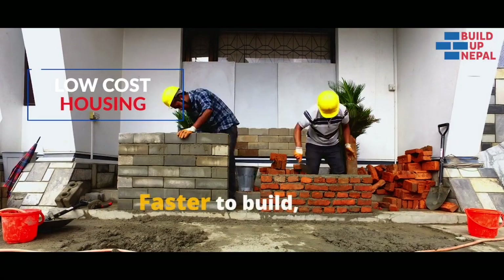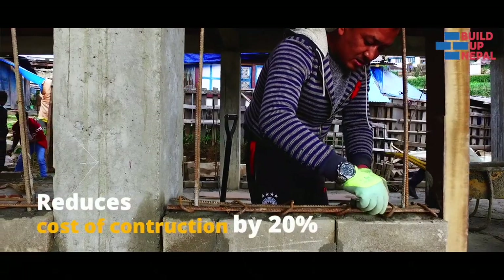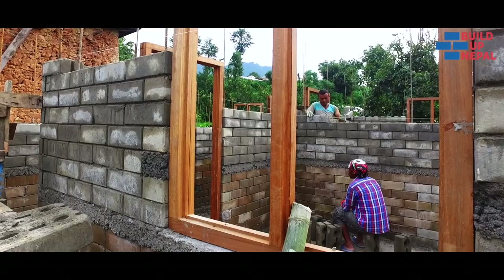Our technology is faster to build, using less cement mortar and reduces cost of construction by 20% for a small house, making the dream of a brick house affordable.